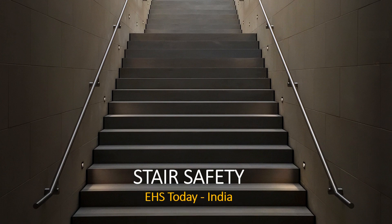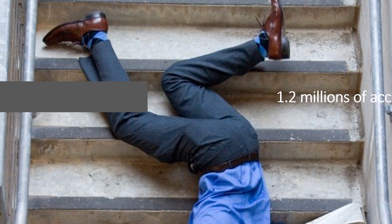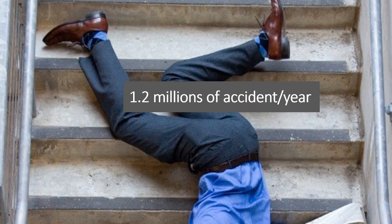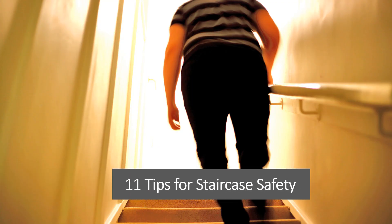Welcome to our video on stair safety. Most of us use stairs on a regular basis, often enough that we may not even consider them a safety risk. However, it is estimated that stairs cause over 1.2 million accidents a year. Many of these accidents can easily be avoided simply by paying close attention. Consider the following 11 safety tips the next time you take the stairs.